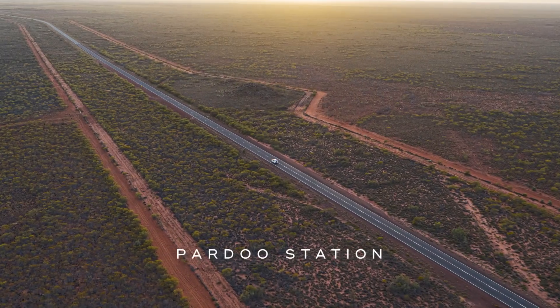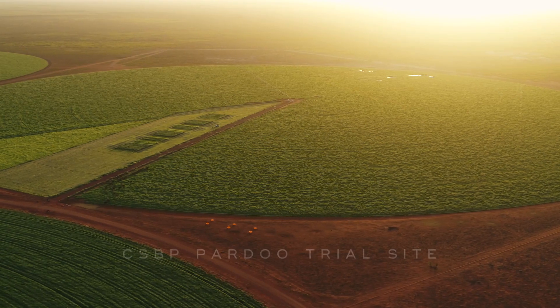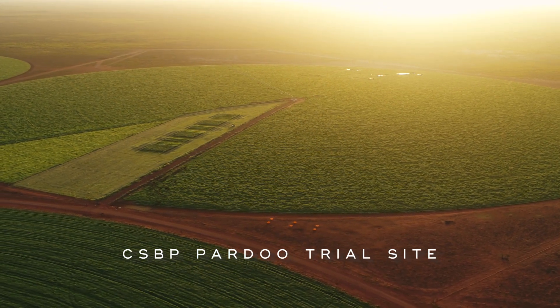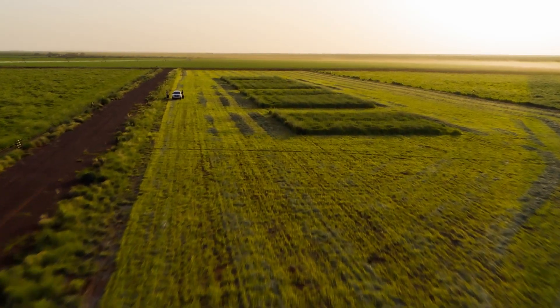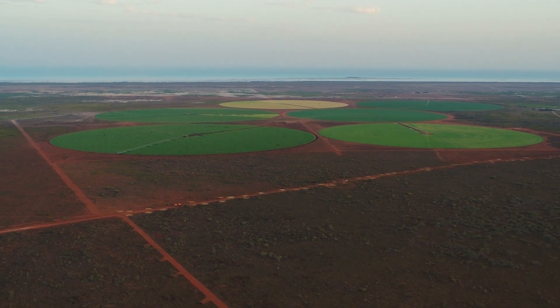Since 1923, CSBP have been carrying out replicated field trials and research to understand Australian soils and conditions. This is a story of a pioneering trial carried out in an unexpected location. This is a new frontier.